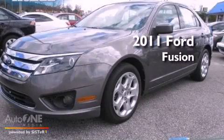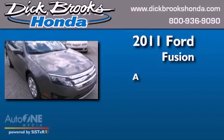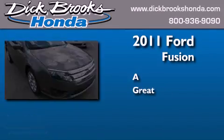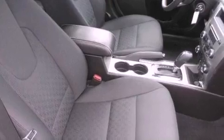This is a 2011 Ford Fusion. All of the following features are included: commercial-free satellite radio, a power driver's seat, cruise control, performance tires, fog lamps, an anti-lock braking system, and this vehicle has less than 29,000 miles.